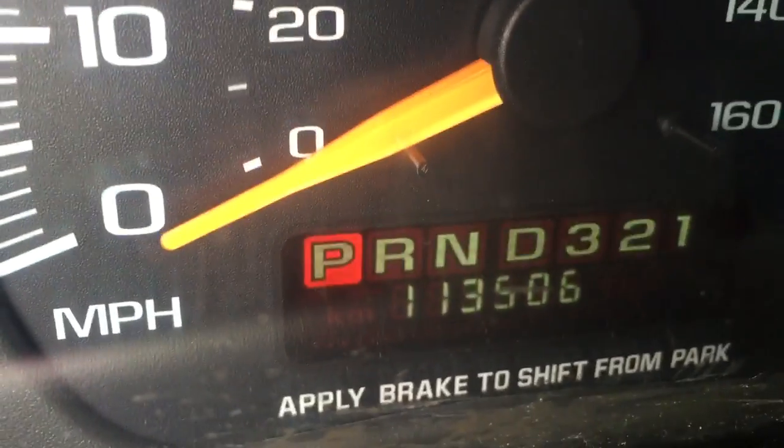Good door here. Windows are manual. It has 113,000 miles.